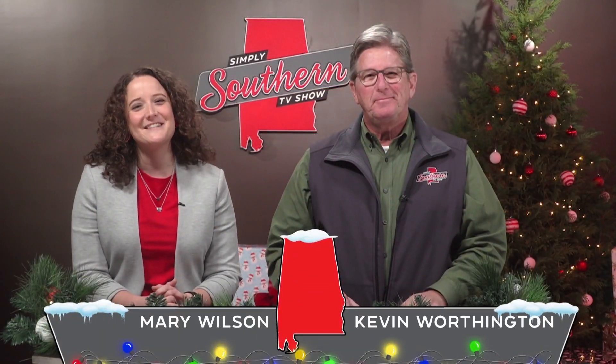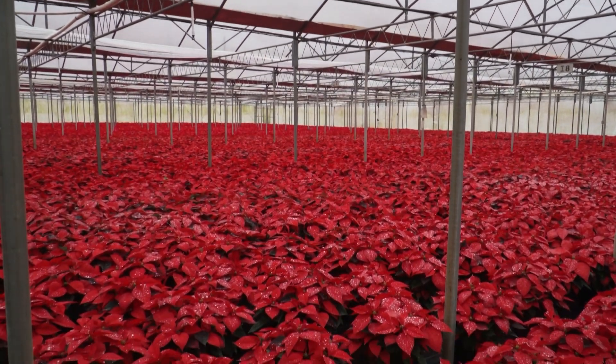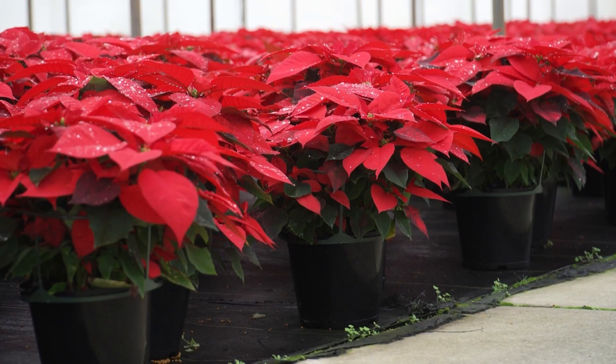Merry Christmas and welcome to Simply Southern. I'm Mary Wilson. And I'm Kevin Worthington. The colors of the season are everywhere, but you ain't seen red and green until you've seen a greenhouse filled with 150,000 poinsettias. We'll visit this Cherokee County farm a little later today.